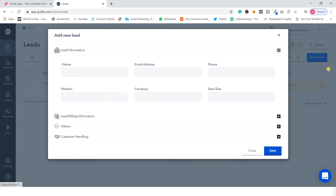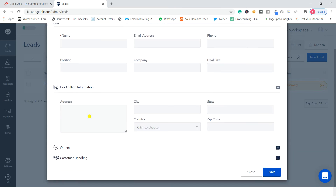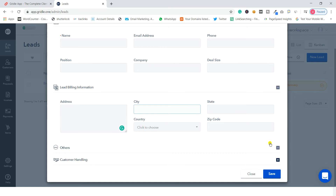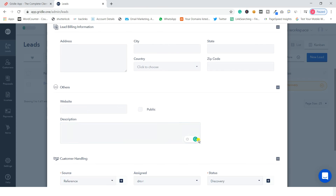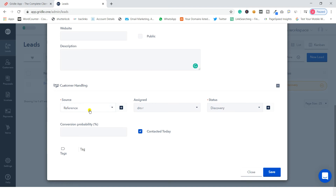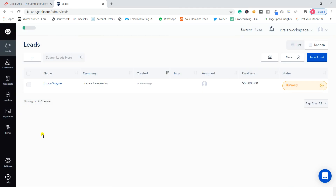To add a new lead, just type in the name, email address, phone number, position, company name, and deal size. You can also add billing information like address, city, country, state, and zip code, plus other details like website, description, and customer handling fields such as source, assigned user, status, conversation probability, and whether you contacted that lead today.